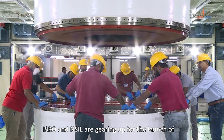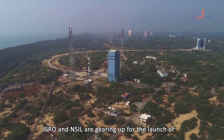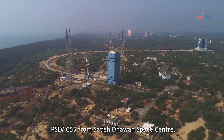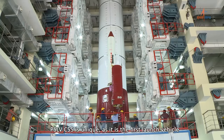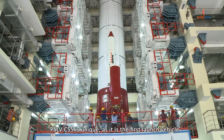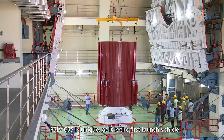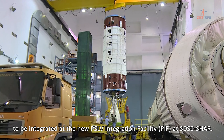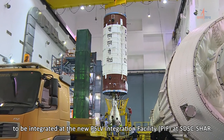ISRO and NSIL are gearing up for the launch of PSLV C-55 from Satish Dhawan Space Centre. PSLV C-55 is unique as it is the first launch vehicle to be integrated at the new PSLV integration facility at SDSC-Shar.